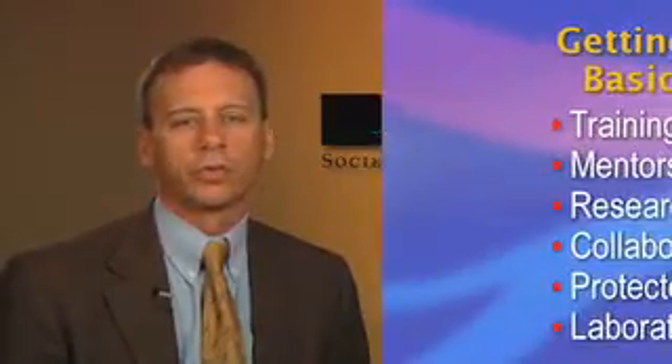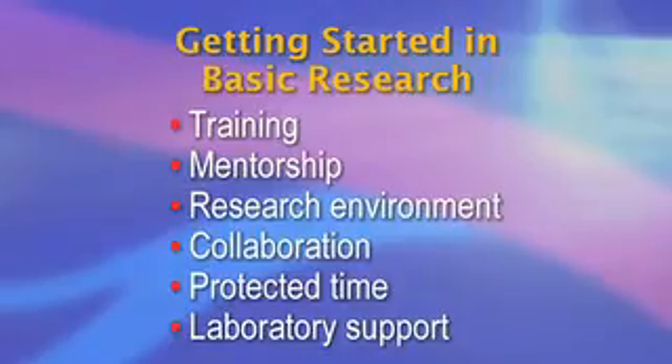Areas that I will cover over the next several minutes will include training, mentorship, research environment and collaboration, and the need for protected time and laboratory support.